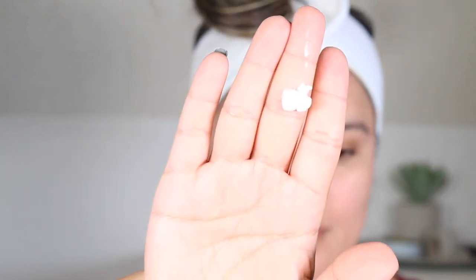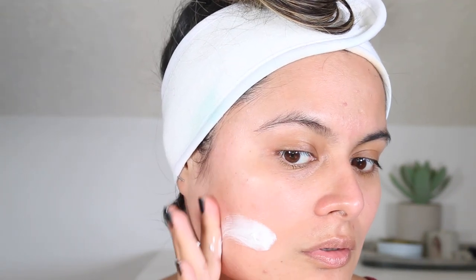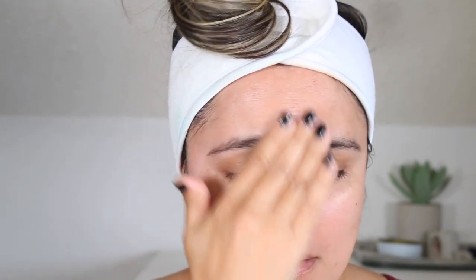I feel like I can reach for this year round, but I would reach for it more during the dry, colder months or when I'm using tretinoin or really active exfoliating products. I do not reach for this too much when I wear makeup. I do not wear an additional moisturizer underneath this sunscreen — that is just a big no-no for me on my normal skin currently.